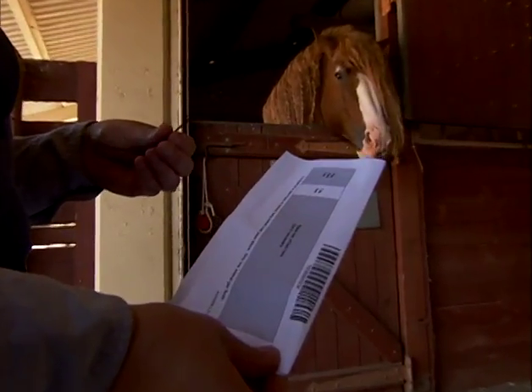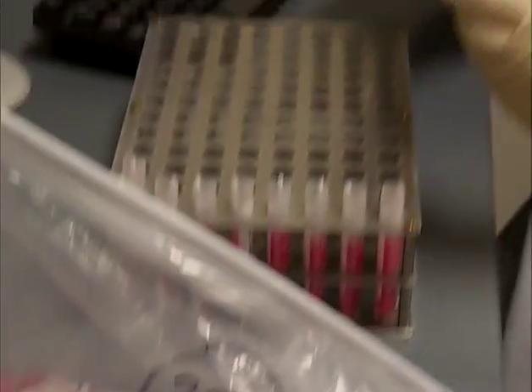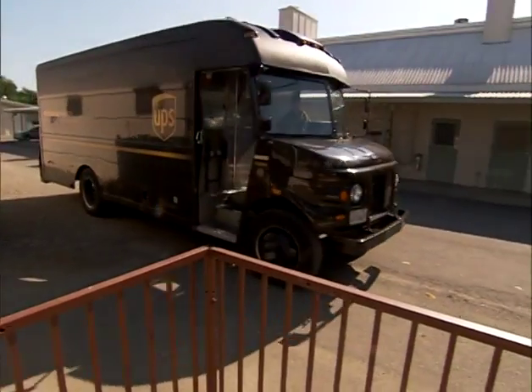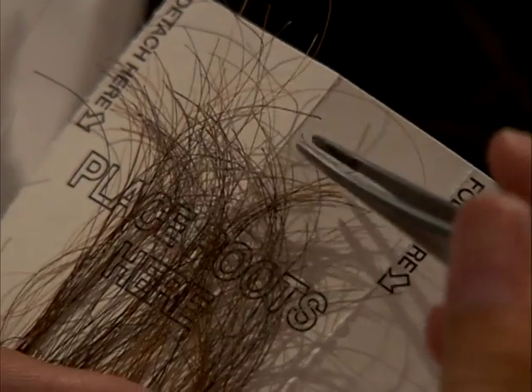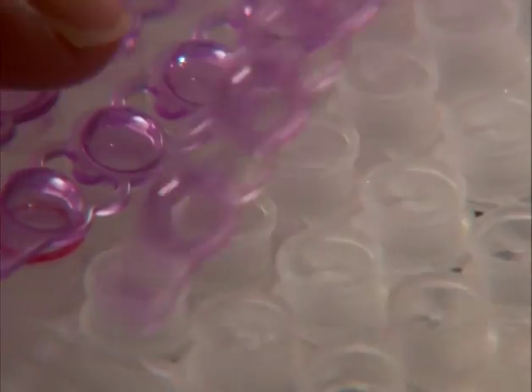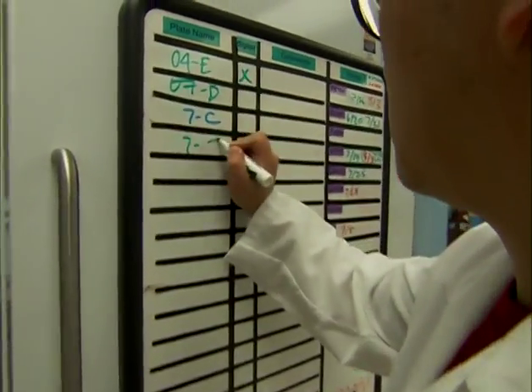Breeders place the hair samples in a kit prepared by breed registries or by UC Davis. The follicles are then mailed to the Davis campus for genotyping. DNA has replaced blood testing in recent years because hair is much easier to collect and transport to the lab. On arrival, the hair kit is assigned a case number and moves swiftly to the lab, where a technician separates the root follicles and carefully places them into tubes on a PCR plate — which stands for polymerase chain reaction. PCR allows scientists to take starter bits of DNA and make exact copies.